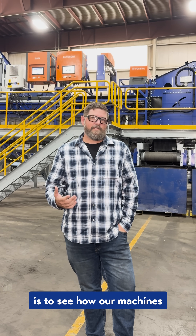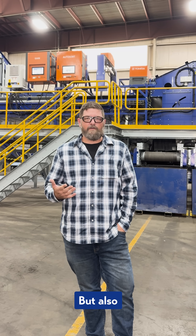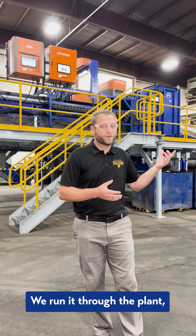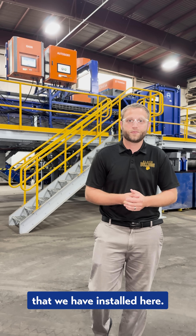The great value of visiting the Wendt Test Center is to see how our machines separate materials in our processes, but also you can bring your own material and see how it separates into outputs. You can send us your material, we run it through the plant, and we can tell you exactly what's going to come out based on the equipment and technologies we have installed here.